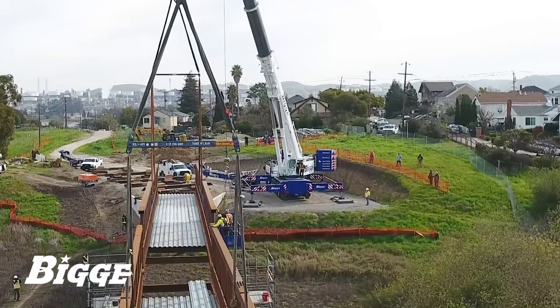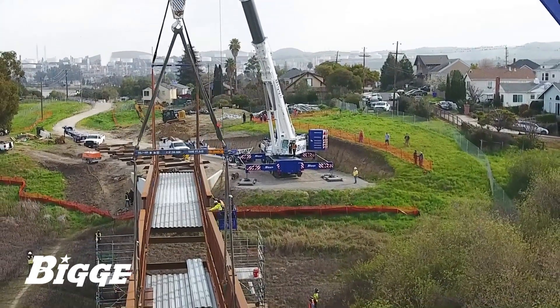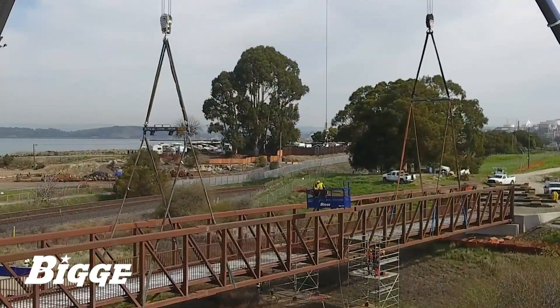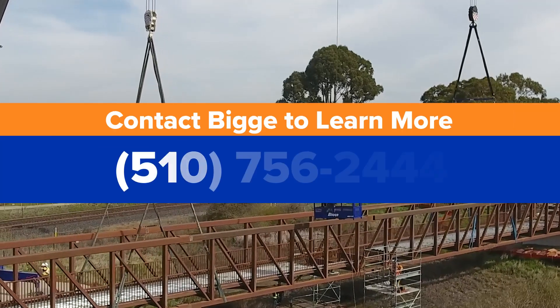Once fully spliced and securely positioned on its abutments, the bridge was secured to its anchors. Big E is proud to have been involved in a public project to enhance and improve the Bay Trail, and we look forward to working on more projects of this nature. Contact Big E to learn more.